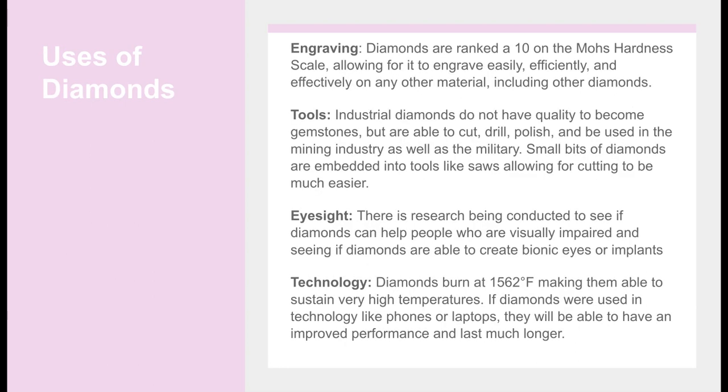Uses of Diamonds — Engraving: Diamonds are ranked a 10 on the Mohs hardness scale, allowing them to engrave easily, efficiently, and effectively on any other material, including other diamonds.